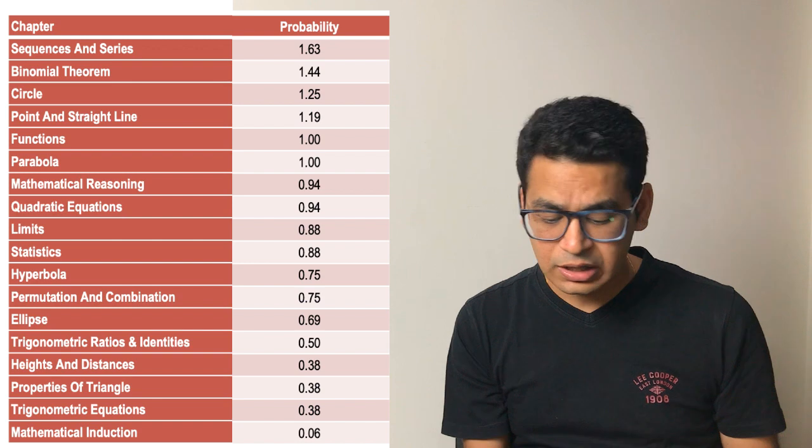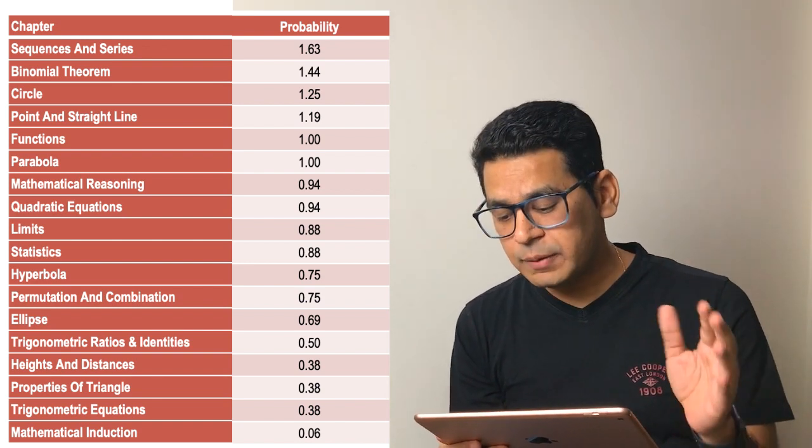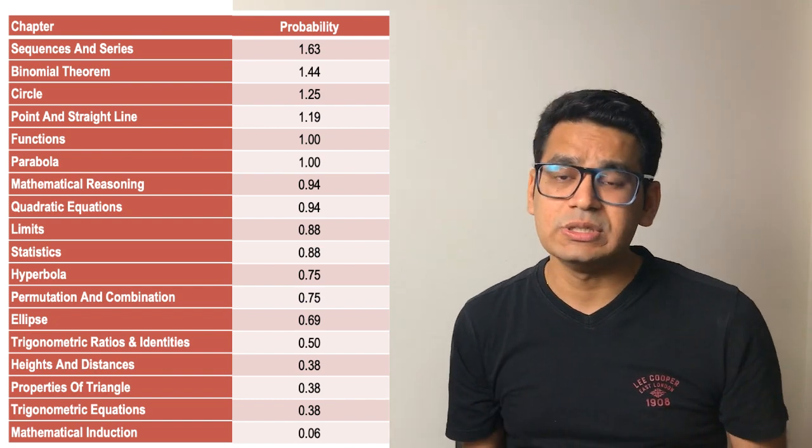There is a probability index. You can download the PDF. Every chapter I have given the probability of asking — for example, the probability for sequence series is 1.63, meaning in every question paper there are 1.63 questions from sequence series.